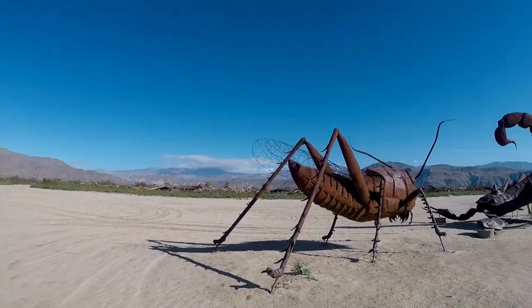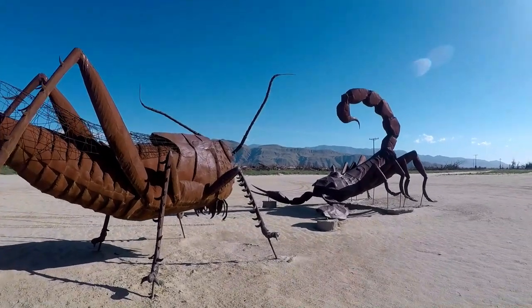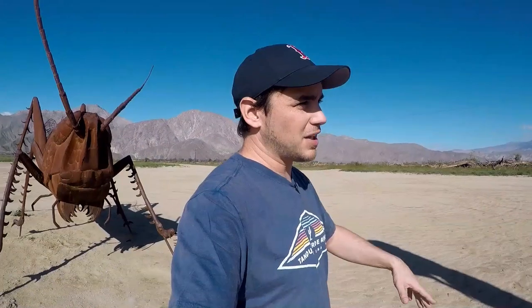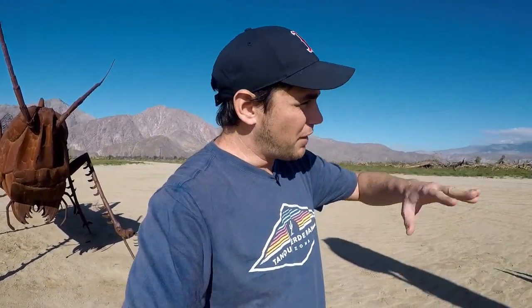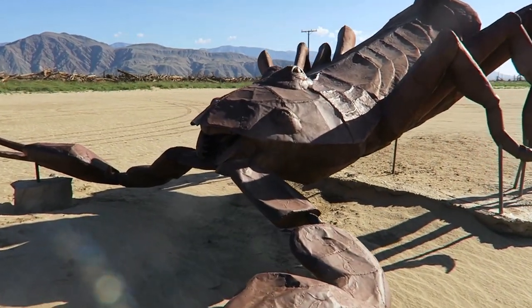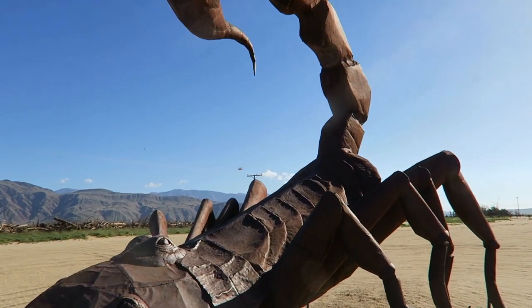These awesome sculptures. There are 131 of these things scattered all throughout the desert, all over the place. You have to really look for them, drive around, and take some dirt paths down to see them all. Some are gigantic like this scorpion, and some are smaller, but all have an amazing presence.